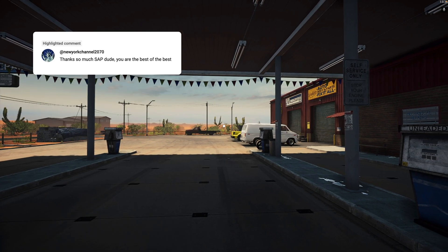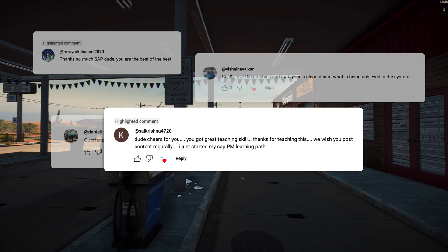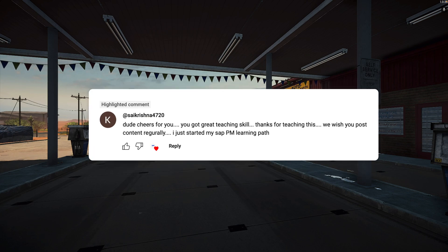All the comments — I will post more SAP stuff. This is the mission of this channel. Wanna be part of it? Consider subscribing.